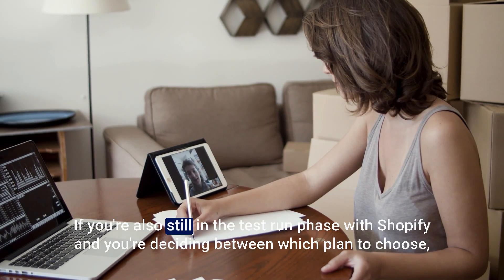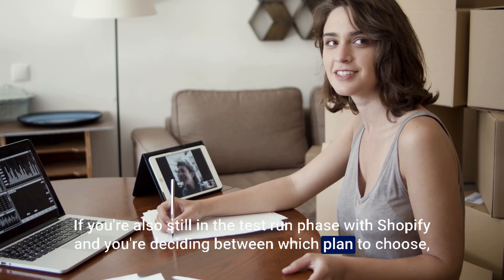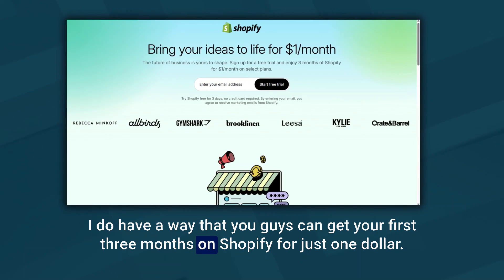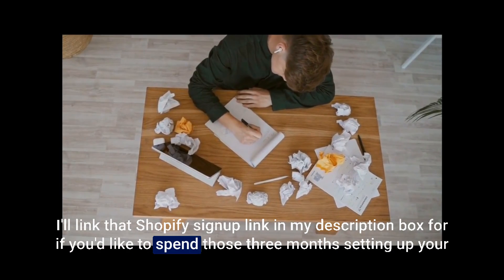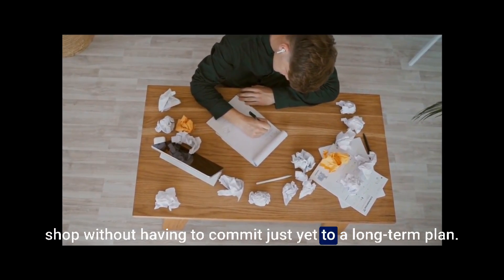If you're also still in the test run phase with Shopify and deciding between which plan to choose, I have a way that you can get your first three months on Shopify for just $1. I'll link that Shopify signup link in the description box if you'd like to spend those three months setting up your shop without having to commit to a long-term plan just yet.